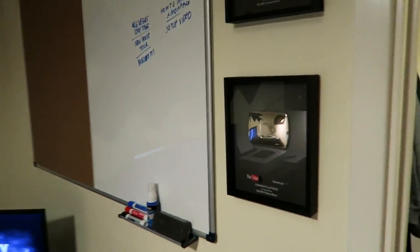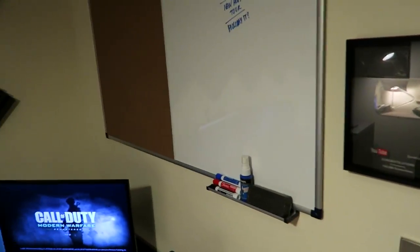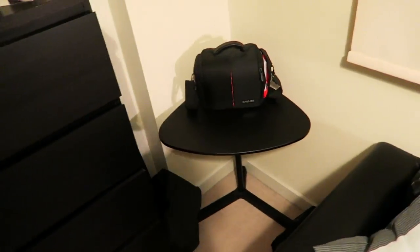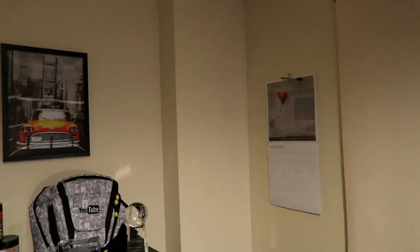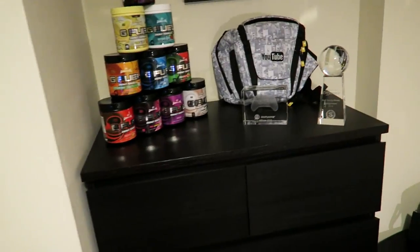We're about 175,000 away from the next milestone — not that close but getting there. Hoping to hit it next year, though it's been a weird time on YouTube recently. There's a little tool table over here with my old university camera on it. There's also a calendar I brought from my bedroom to help fill this wall since it's a bit bare.